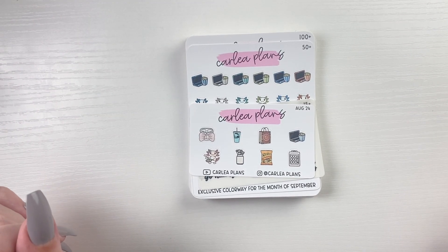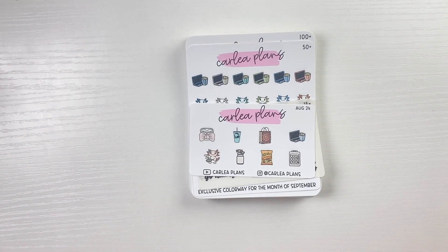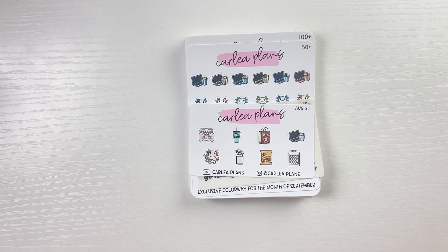Hello everyone, welcome or welcome back to my channel, welcome to this week's new release video. I am doing it a little different this week where I put it up on the day new releases are live, so all of these icons and things you see in this video are actually live and shot now.